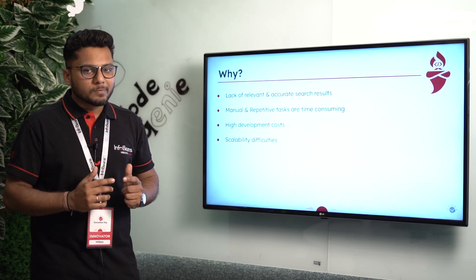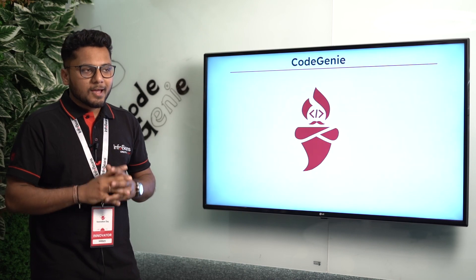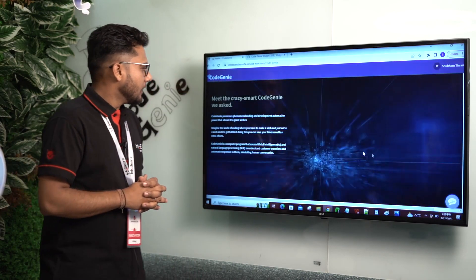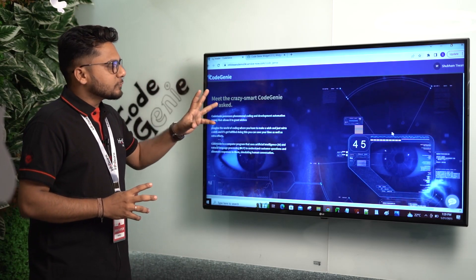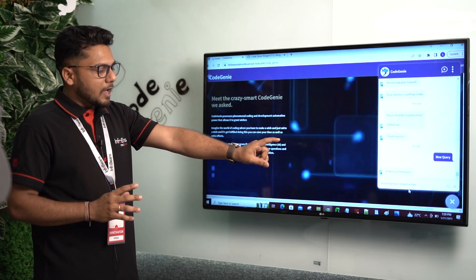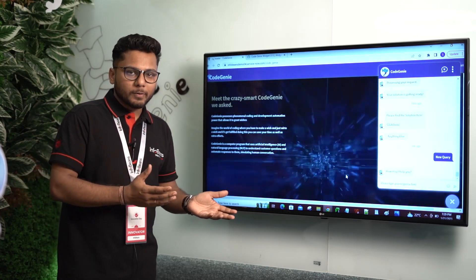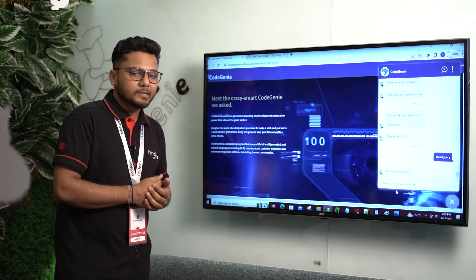To tackle all these problems, we have our solution Code Genie. Our team has created this website for ServiceNow admins and ServiceNow developers. They can go to our conversational interface virtual agent, provide their queries and problem statements, and in response our virtual agent — our Code Genie — is going to provide them the solution.